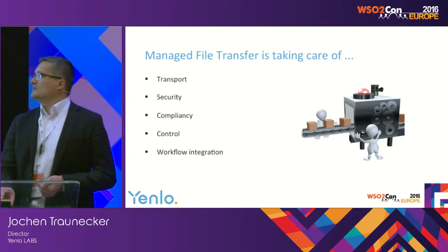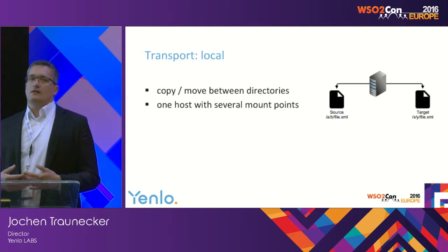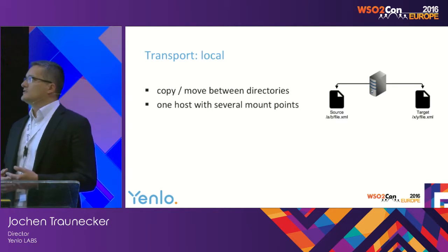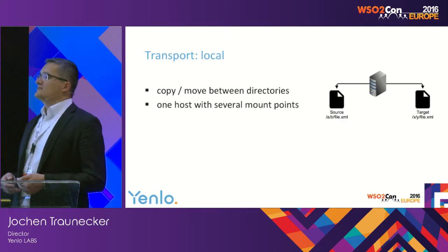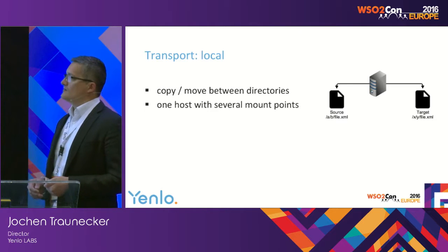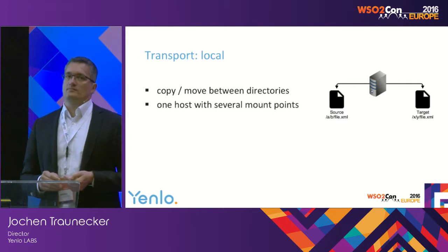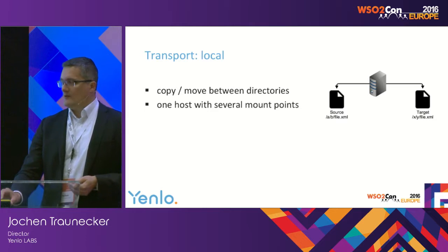Going into more detail on transport: there are several options a managed file transfer has to offer. The simplest case is local transport — just one host, copy or move between directories. One host may have several mount points mounting different file systems, so you have to take care of synchronization and all the locking, making sure the file is available at the right time, even in local transport mode, just to connect two processes that share data between them with files.